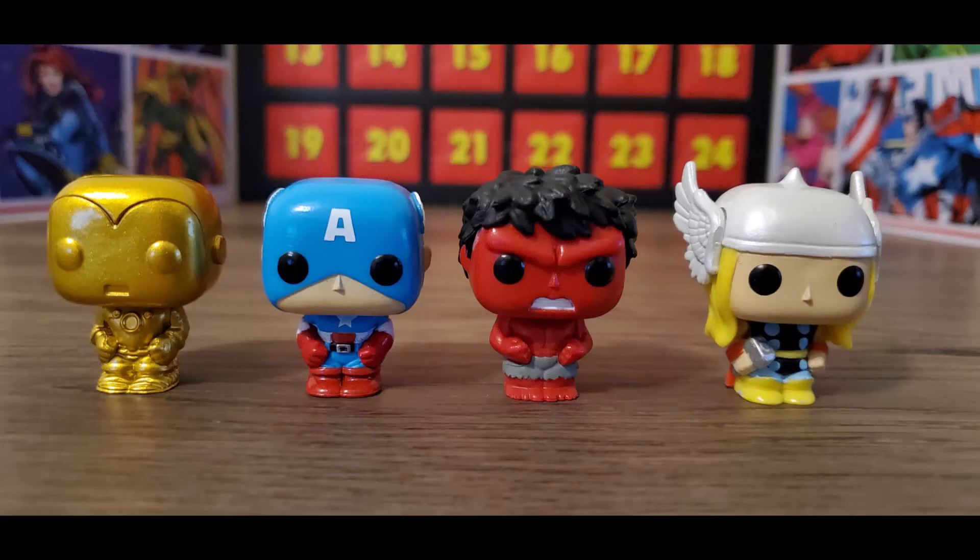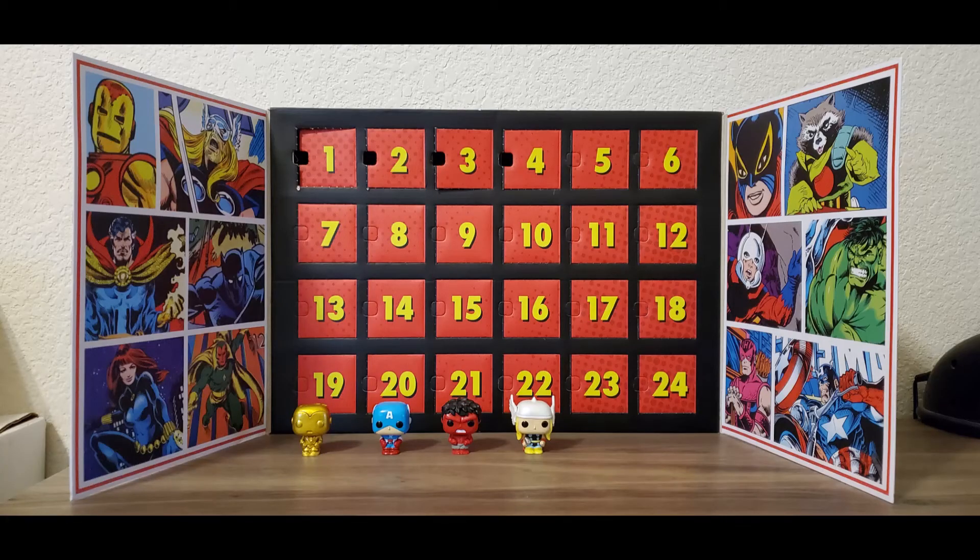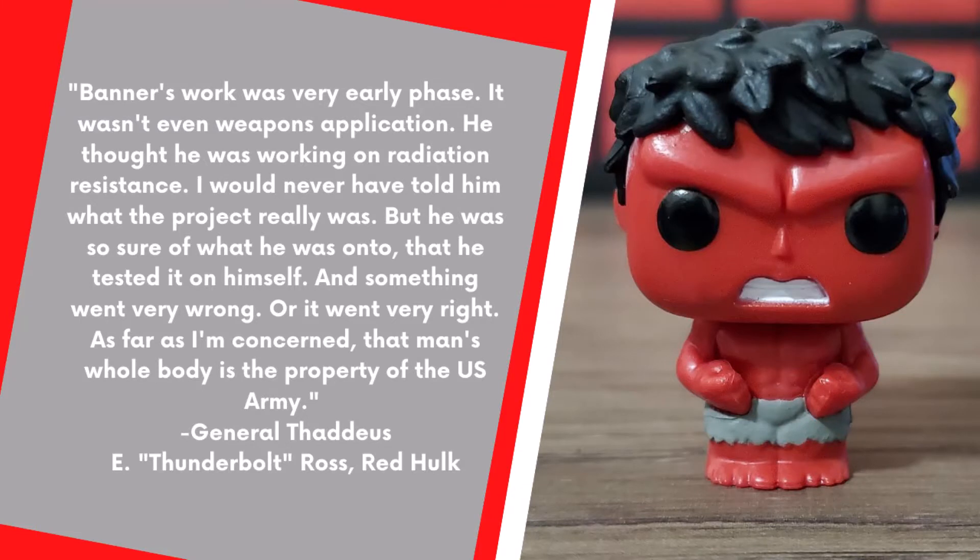Here's a picture of all the pops I've pulled thus far — really excited to see who's next. I had to do a little homework because I'm less familiar with General Thaddeus E. Thunderbolt Ross, aka the Red Hulk. I found a quote: 'Banner's work was very early phase, it wasn't even weapons application. He thought he was working on radiation resistance. I would have never told him what the project really was, but he was so sure of what he was onto that he tested it on himself. Something went very wrong — or it went very right, as far as I'm concerned. That man's whole body is property of the U.S. Army.'